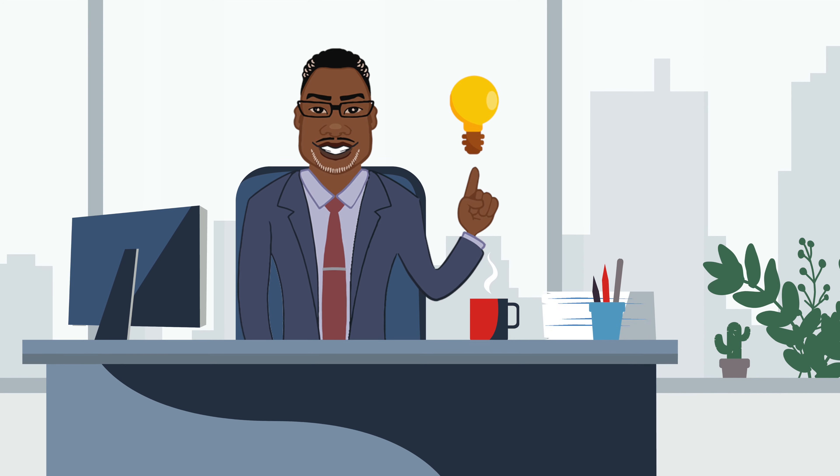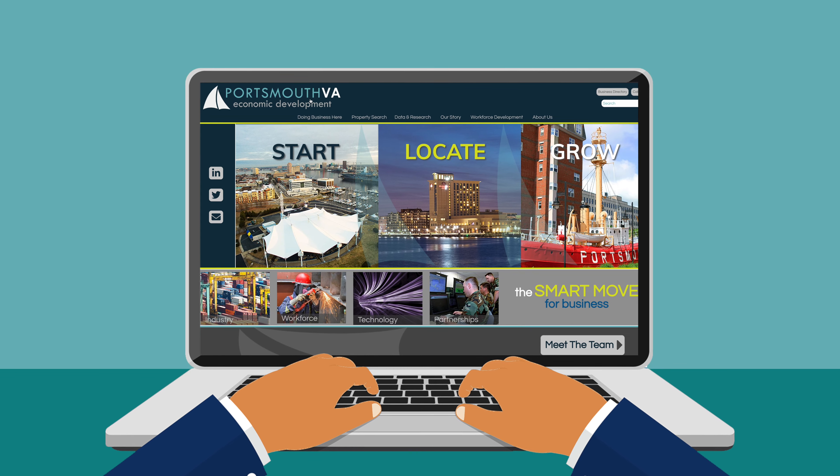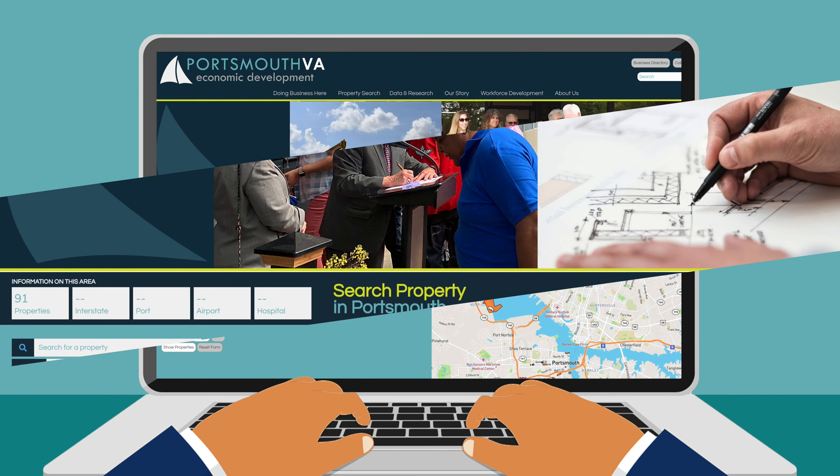Looking to move your business to Portsmouth? Our website has the perfect solution. Our property search tools allow you to easily access our extensive database of current commercial property listings in just a few clicks.